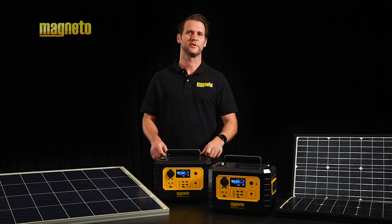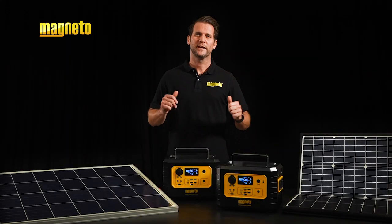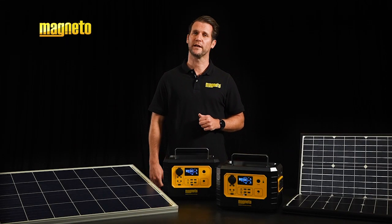Load shedding and electrical power interruptions have become a common part of our daily lives in South Africa. Finding alternative sources of energy has become more crucial than ever before.